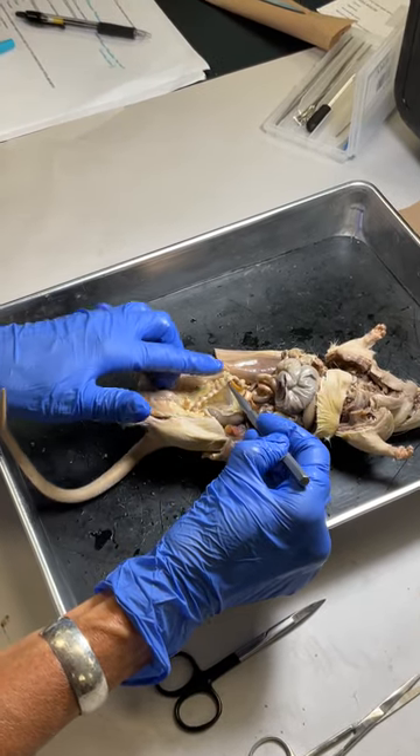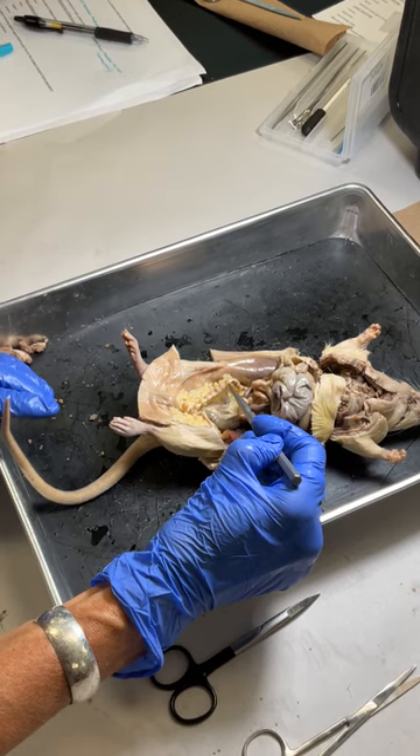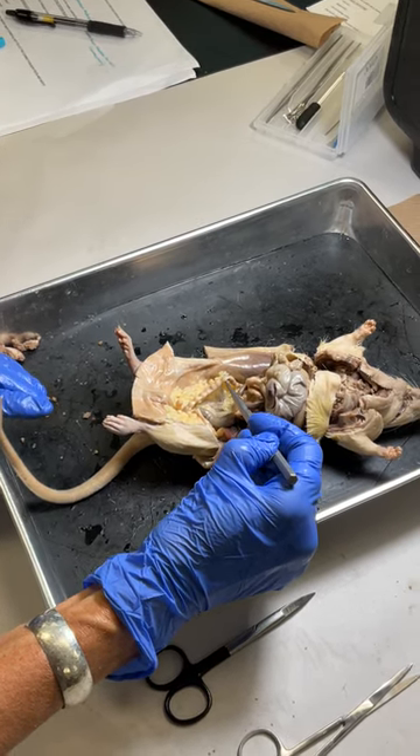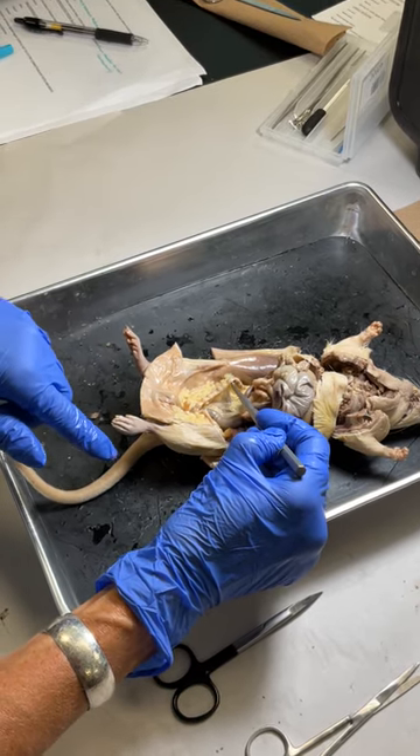The uterine tube. You can see the little things that look like pearls in there. Those are the fetuses — resorbed fetuses. So there would be like nine or ten on each side. We already looked and she only had like one or two on the other side.